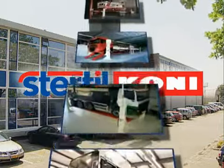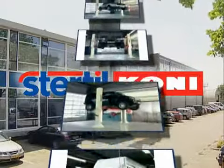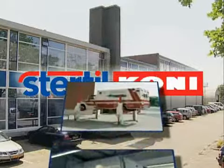Although different in terms of design, function and lifting power, they all have the same characteristics: high quality, a long working life and a high safety level.